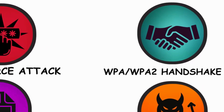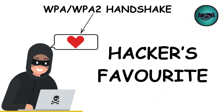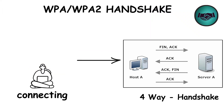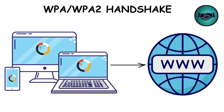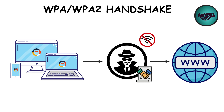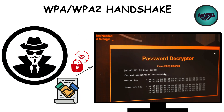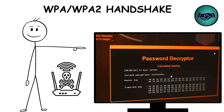Method 3: WPA/WPA2 handshake capture — a hacker's favorite. When your device connects to Wi-Fi, it performs what's called a four-way handshake. Hackers can kick your device off the network, force it to reconnect, and capture that handshake file. Once they have it, they can attempt to crack it offline using tools like Aircrack-NG. It's sneaky, it's smart, and it works in real-world attacks.